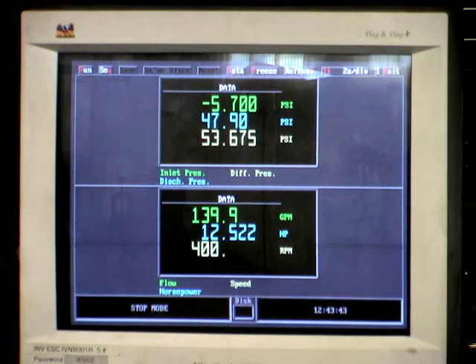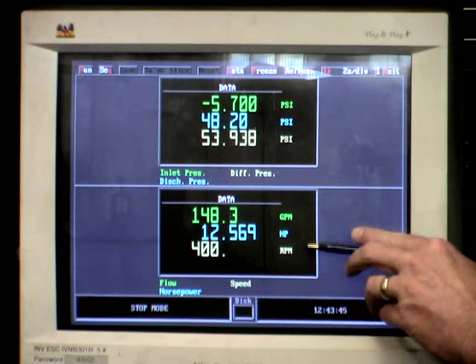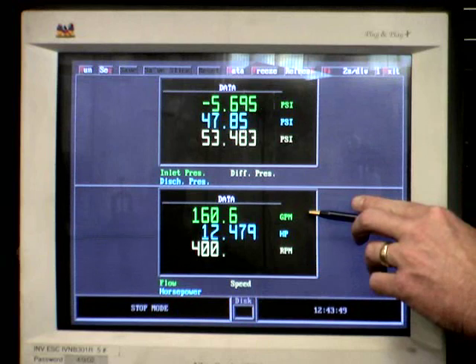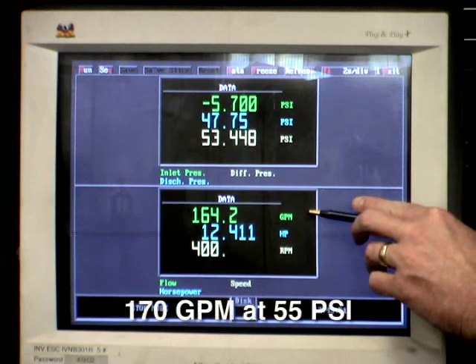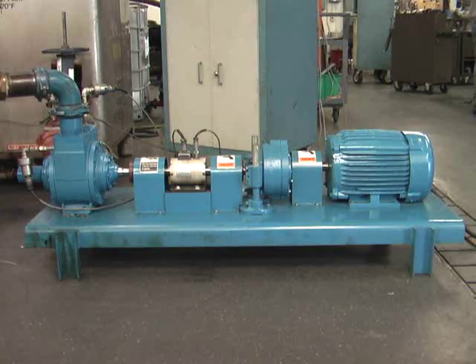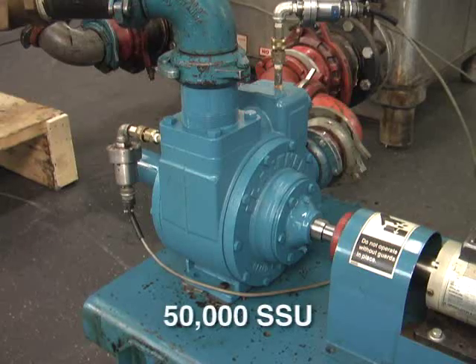As we increase the speed to 400 RPM, the pump delivers 150, 160, almost 170 gallons per minute at 55 PSI. This demonstration illustrates that vein technology performs very effectively in moving high-viscosity liquids — in this case, 50,000-SSU — at both high and low speeds.